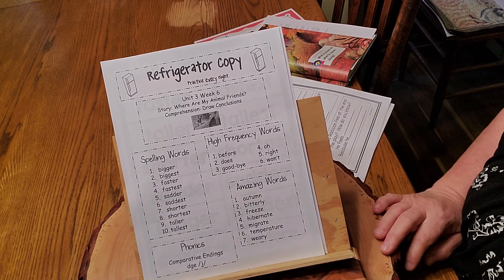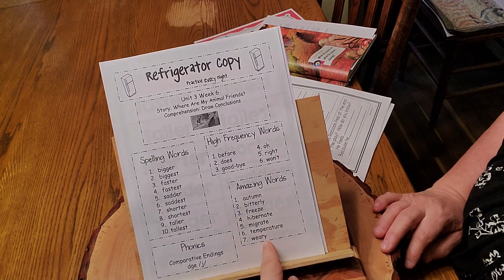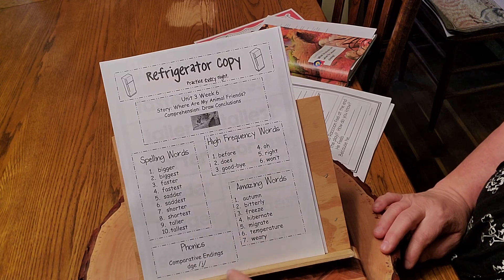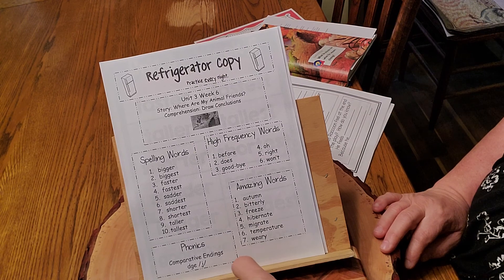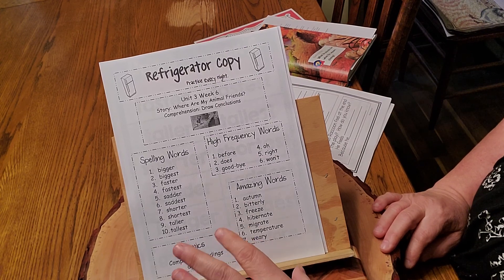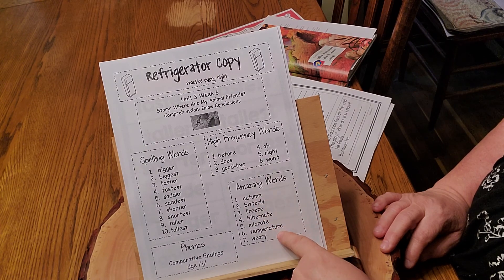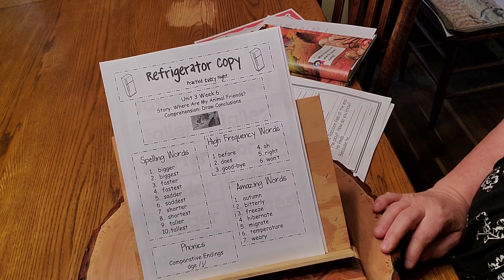I'll put weary in a sentence: I'll bet we are all weary of this stay-at-home stuff. We're just kind of tired of it, kind of over it. Can it get better? Of course it can. Will it get better? Of course it will. Right now we're just a little weary of it, a little tired of it. These amazing words have to do with our story — they may not be in the story, but they have to do with our story.